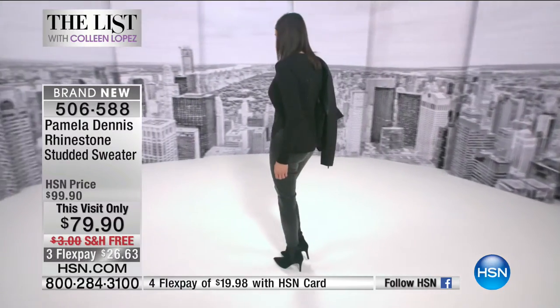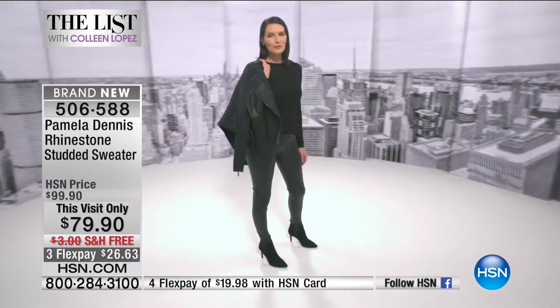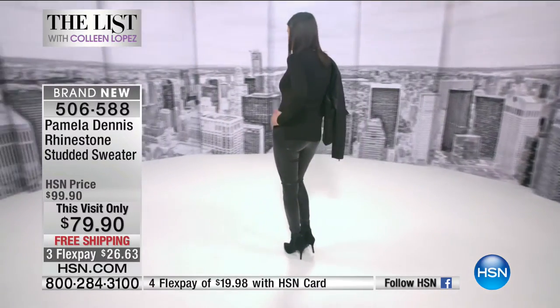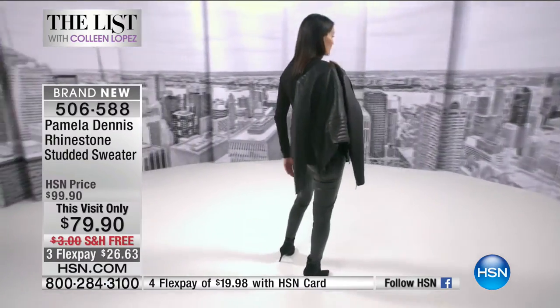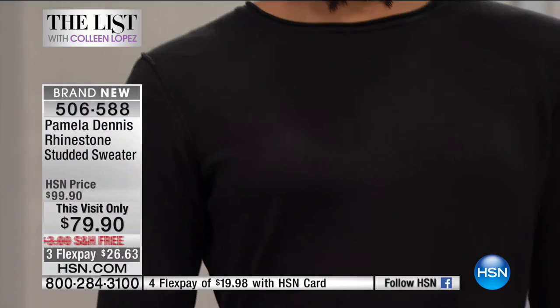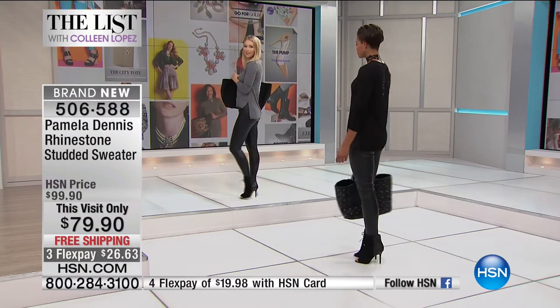I had couture customers call in and say they ordered the size they normally order and it fit perfectly. The happiest day was when the first customer got her box — it came beautifully packaged — and she said it fit perfectly and she's going to order more. You make it, but when it fits and somebody is actually going to wear it, that's the real true joy. Getting the fabric right, the fit right, designs that are special and modern. It's a new year — step it up, girls.